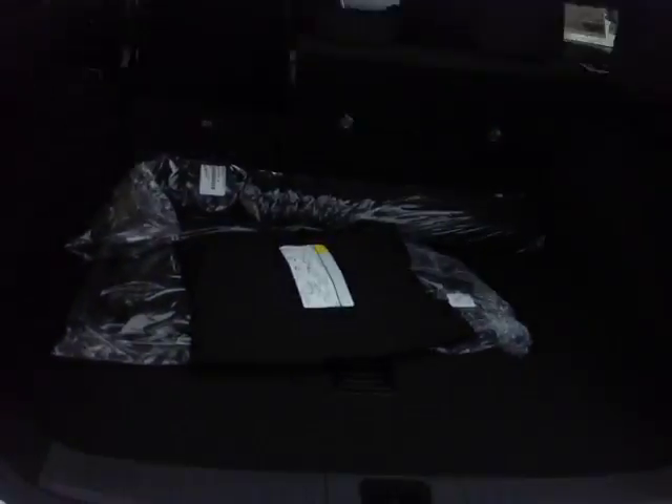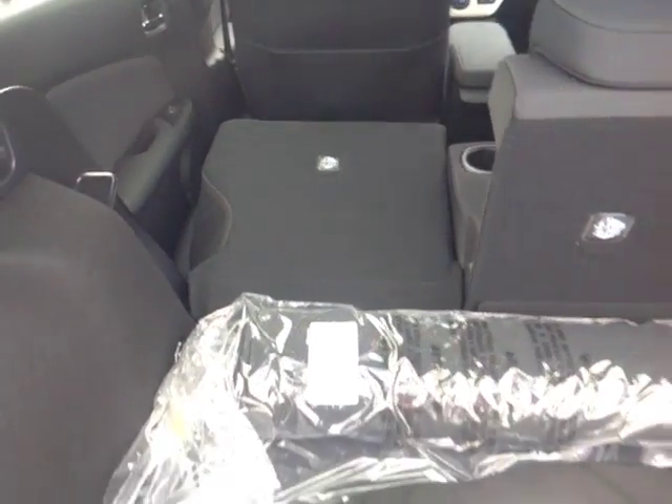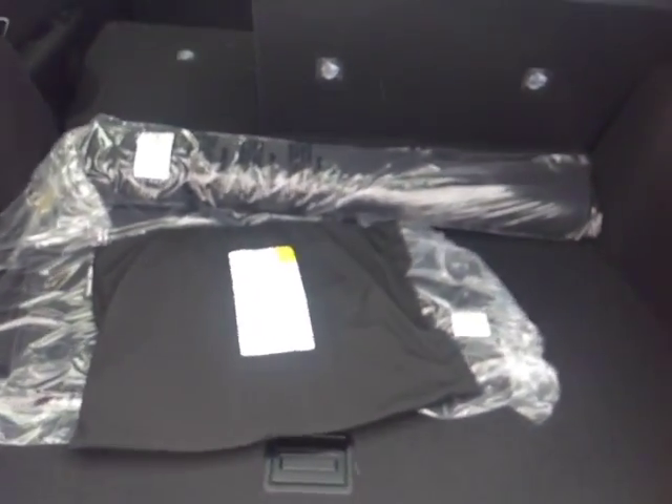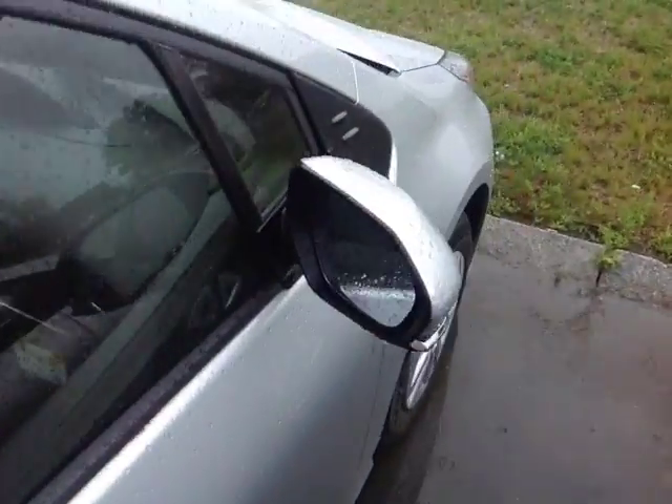Let's go around to the back and take a look at the lift gate, rear wiper, rear spoiler, integrated backup camera, elegantly carpeted Prius cargo area and floor mats, and the 60/40 split back seats to free up additional cargo space back here.